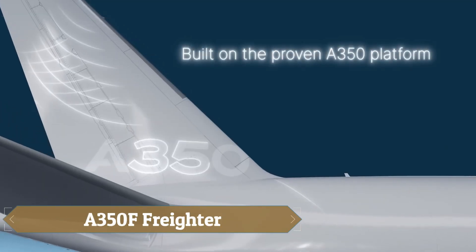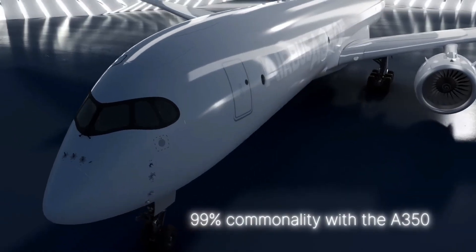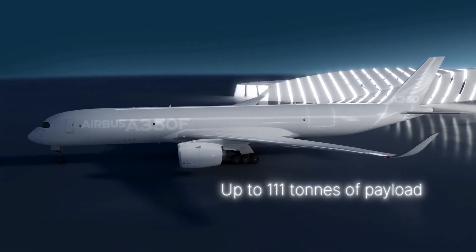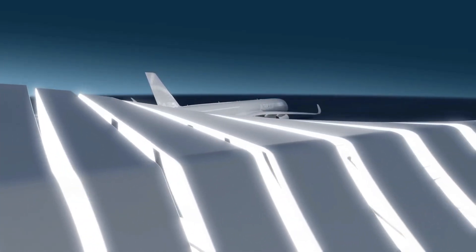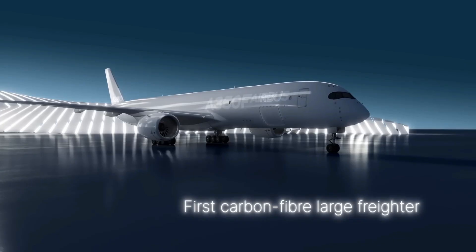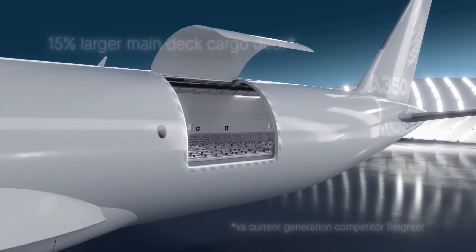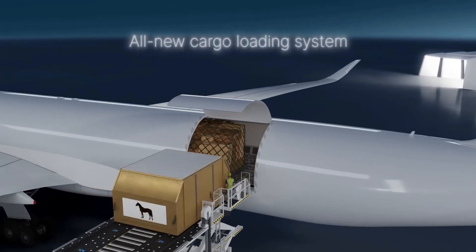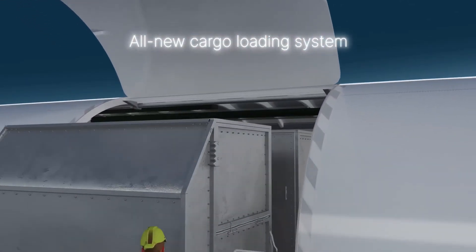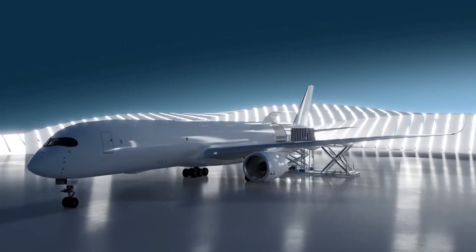The Airbus A350F Freighter is a next-generation aircraft designed to transform global air cargo with cutting-edge technology and unmatched efficiency. Built on the proven A350 platform, it features a lightweight, mostly carbon-composite airframe, powerful Rolls-Royce engines, and the largest main-deck cargo door in its class, enabling faster and safer loading of even oversized shipments. Capable of carrying up to 109 tons, it delivers up to 40% lower fuel burn and CO2 emissions while seamlessly integrating with existing fleets.